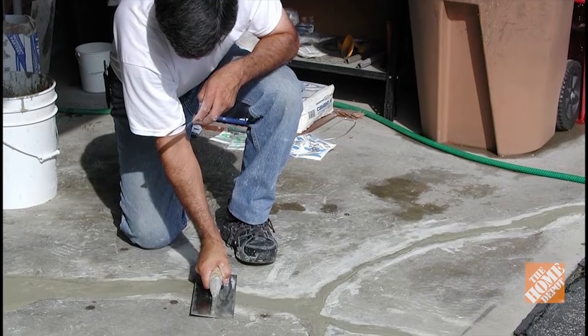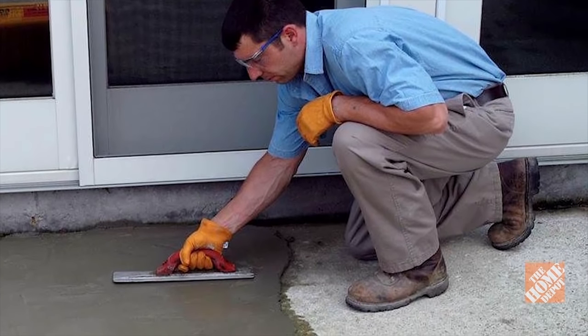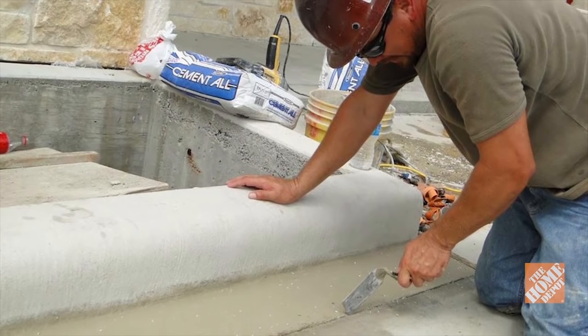And for grouting flagstone and paver bricks, there's sand mix, which inhibits weed growth and protects against joint erosion.